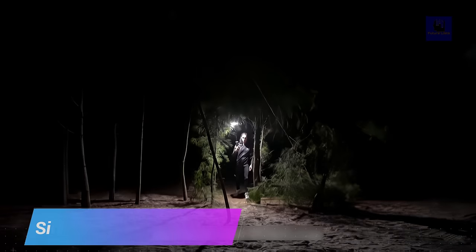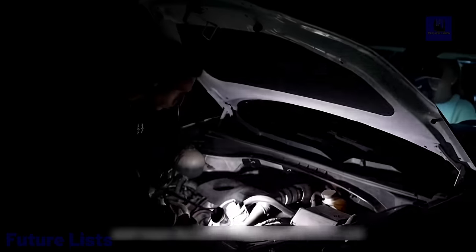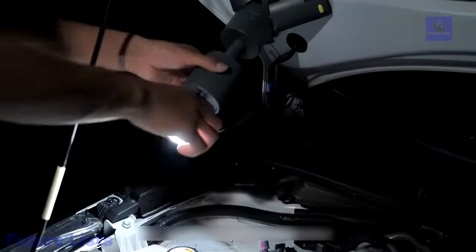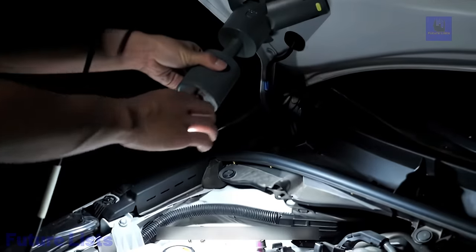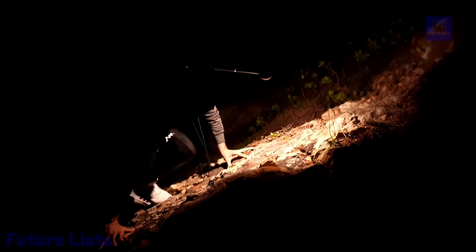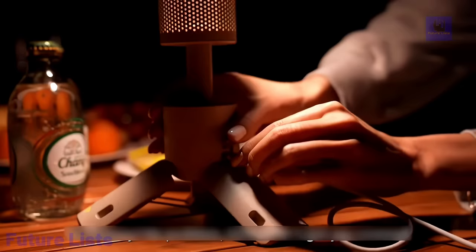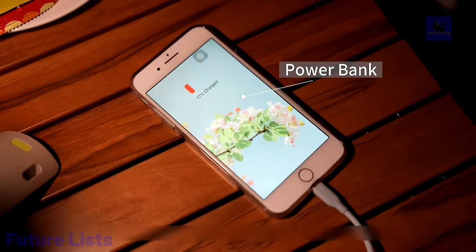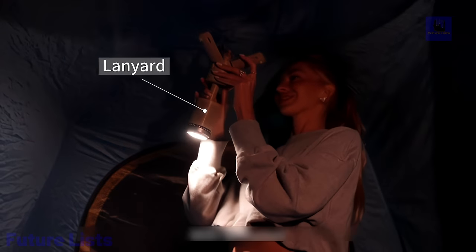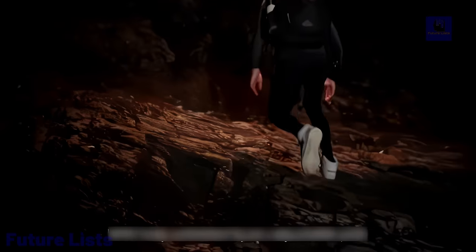Light up your camping trips and hikes with Synhanker. With its water-resistant, shockproof, and rechargeable battery, you'll get quality lighting performance. The telescopic design lets you customize the light from a narrow beam for long-distance illumination to a wide beam for area lighting. It delivers up to 700 lumens of brightness, enough to light up any room or signal for help in emergencies. A rechargeable battery provides up to 8 hours of continuous use, plus a built-in USB port to quickly recharge your devices.